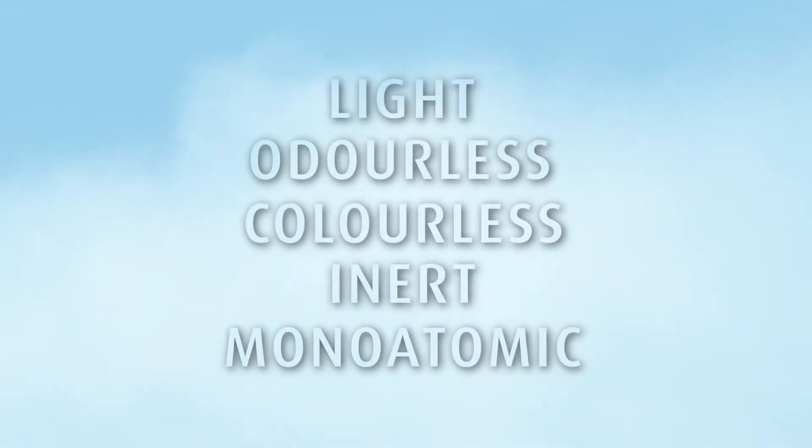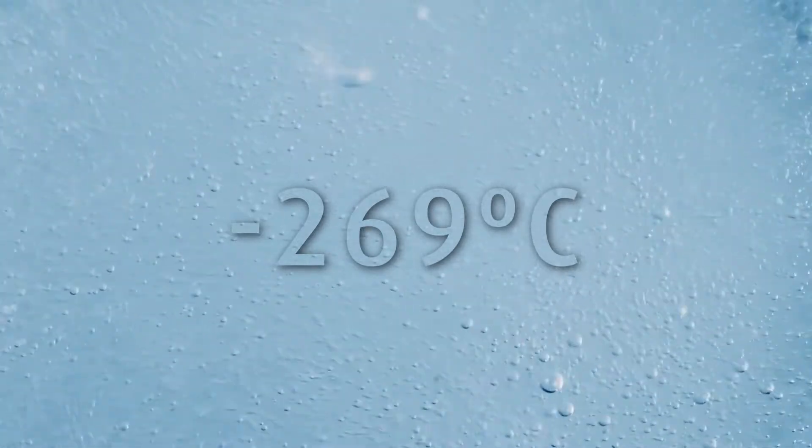Helium is a light, odorless, colorless, inert, monatomic gas and has the lowest melting point of any element, and its boiling point is minus 269 degrees Celsius.